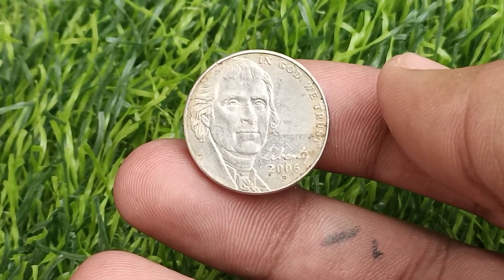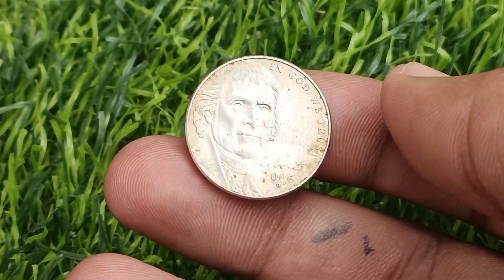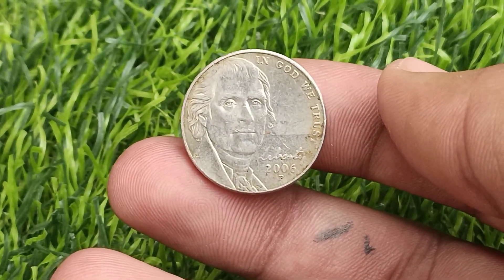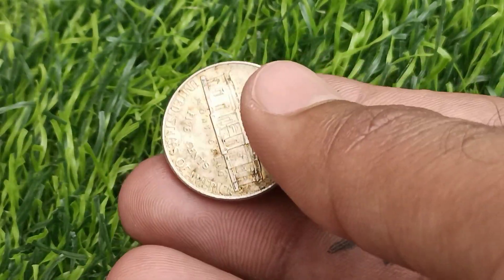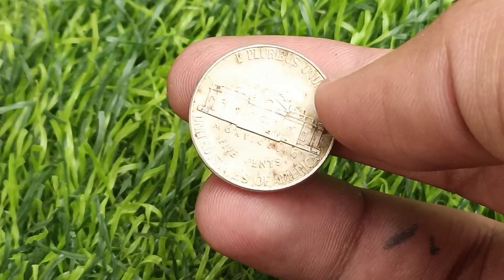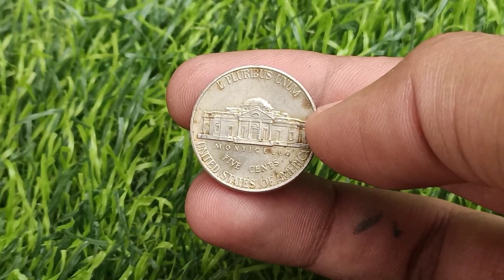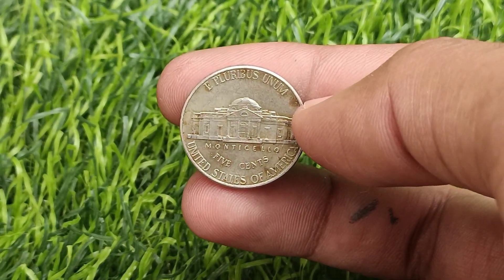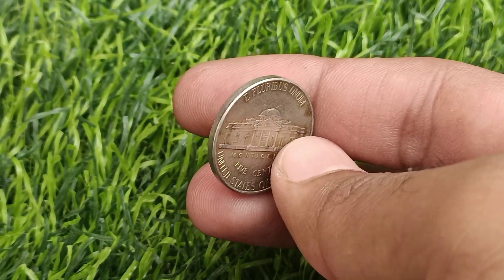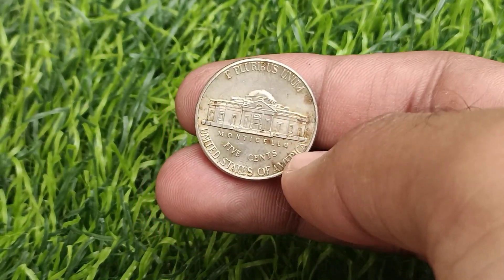The 2006 Jefferson Nickel bears the standard obverse portrait of Thomas Jefferson, as seen on previous editions. However, it is the reverse side of the coin that distinguishes it from its predecessors. Designed by Jamie Franke, the reverse features an image of Jefferson's home, Monticello, with the word Liberty inscribed above, the motto E Pluribus Unum, and the denomination 5 cents below. The intricate detailing and symbolism captured in the design reflect the historical significance of Jefferson's legacy and his contributions to the nation.